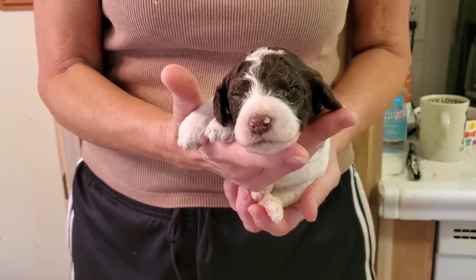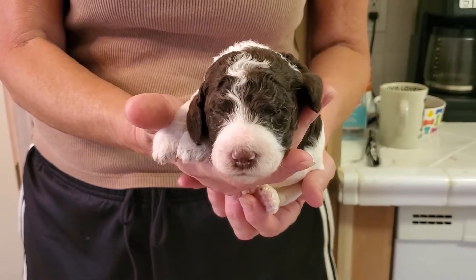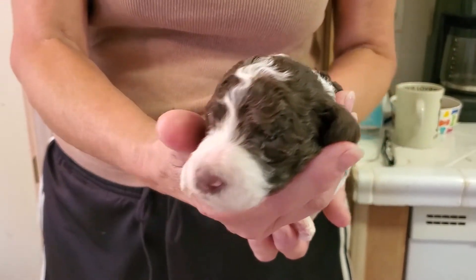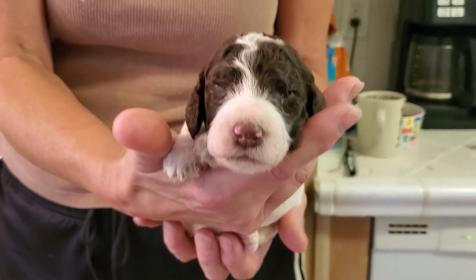This puppy is orange collar. She's a beautiful chocolate and white party color poodle, and you can see how her markings are just breathtaking on her. Eyes are starting to come open. Should be fun to watch grow too.